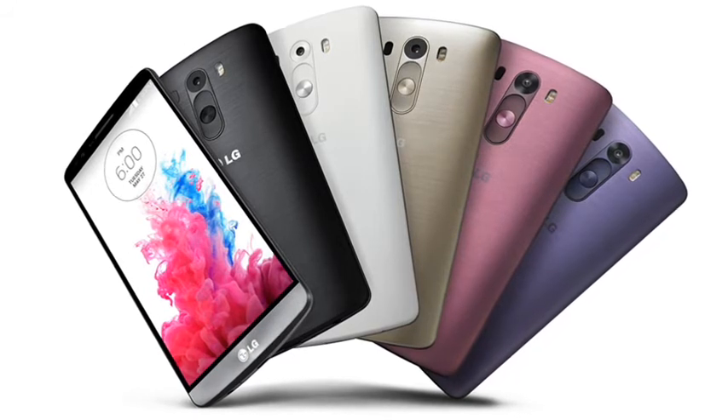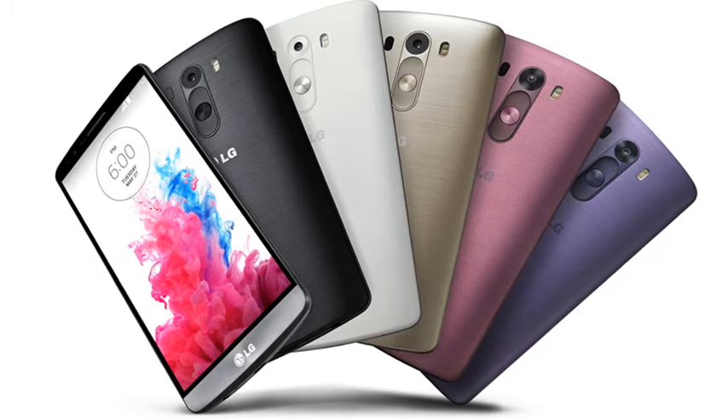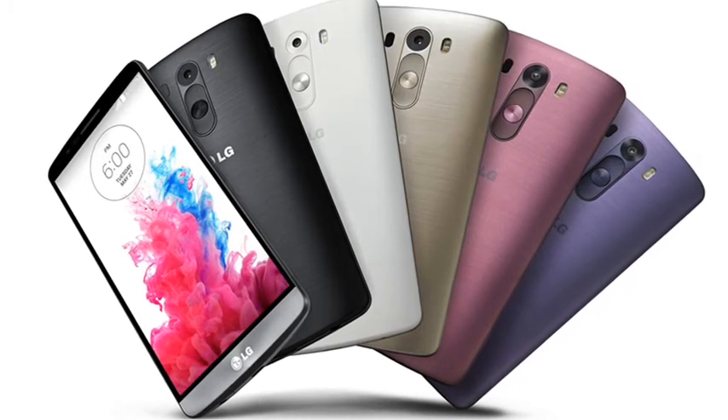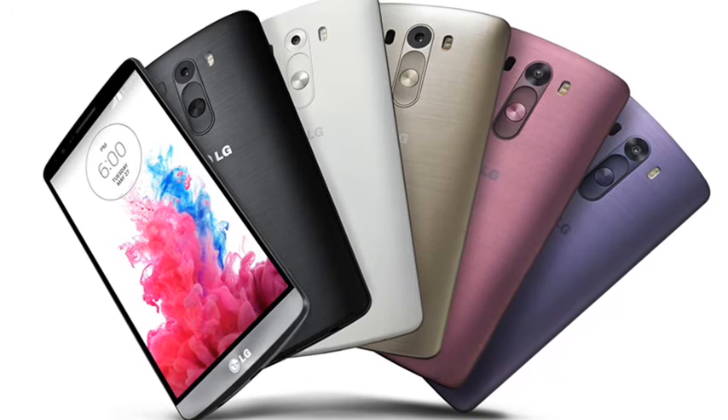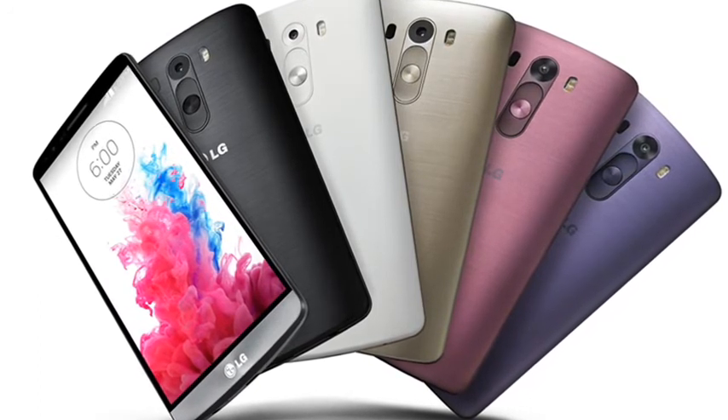It's a bit more interesting to look at than the rather dull G2, although the LG G3 certainly lacks the wow factor of the HTC. Available colours are black, white, gold, violet and red. Not all colours may be available in all markets, which is more choice than you get with most manufacturers.